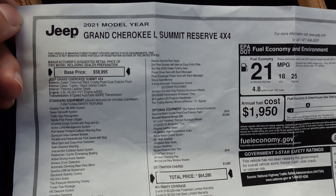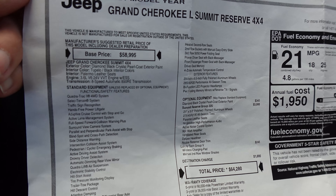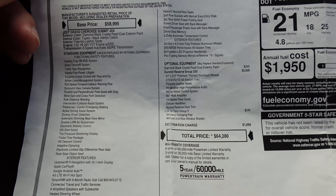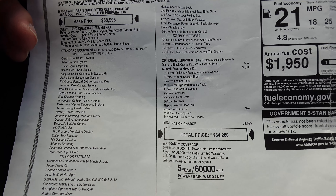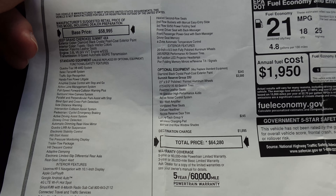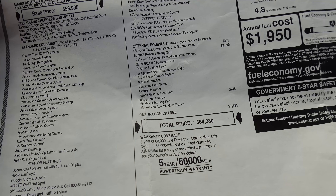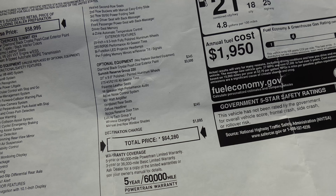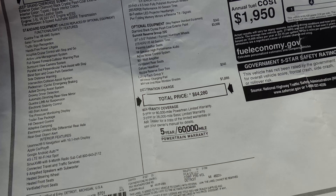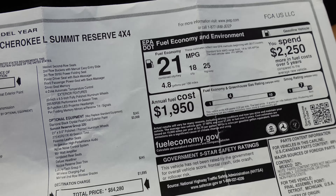Before we get going, let's take a look at the window sticker. 2021 Grand Cherokee L Summit Reserve 4x4, base price of $58,995. As optioned, we're at $64,280. The main option group is the Summit Reserve Group 22U, which brings things like 21-inch wheels, Palermo leather seats, high-performance audio with 19 speakers and 950 watts via McIntosh, ventilated rear seats, a deluxe suede headliner, and Napa Reserve door trim. There's also a luxury tech group which is really just a wireless charging pad, but a lot of things are already standard with the Summit Reserve trim. MPGs are 18 city, 25 highway, 21 combined.